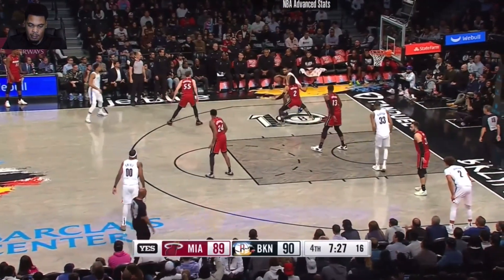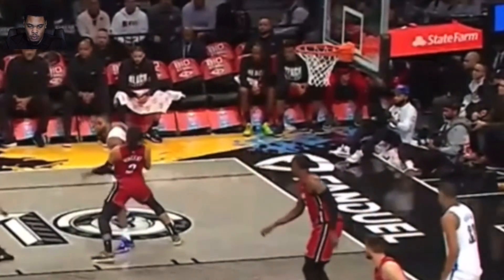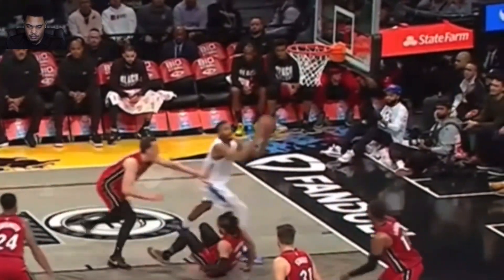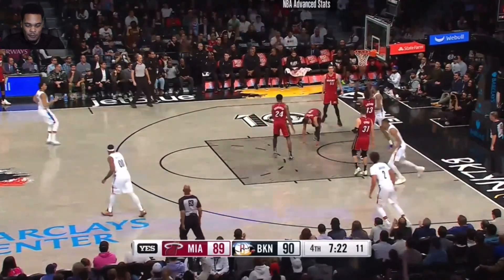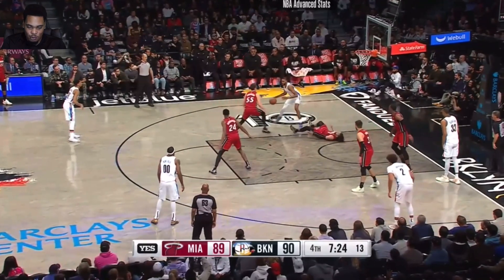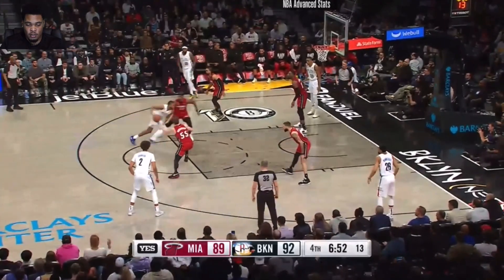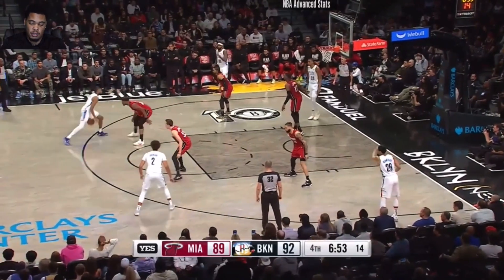I hate when I see flopping, and I'm glad the ref didn't reward him for it because he's clearly flopping. You're allowed to back a defender down with your shoulder — that's basketball. He's backing him down, puts his shoulder in his chest, and the defender just flies backwards. You shouldn't get rewarded for flopping, it's a bad play. I think we should get rid of that call altogether — I don't think the charge is a good call. If somebody beat you to the spot, they beat you to the spot. If you decide to fall, that's on you.